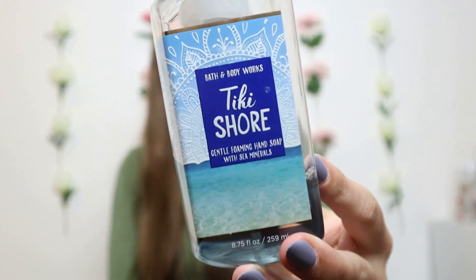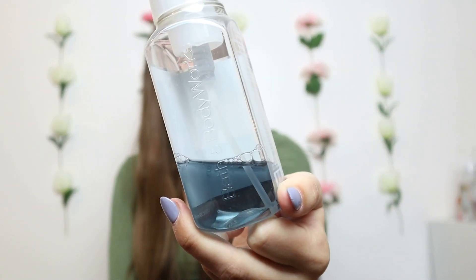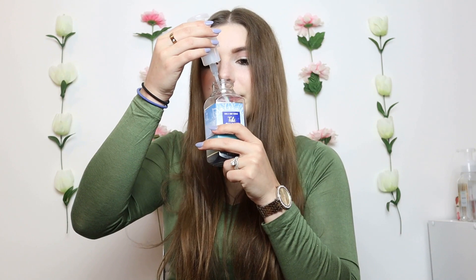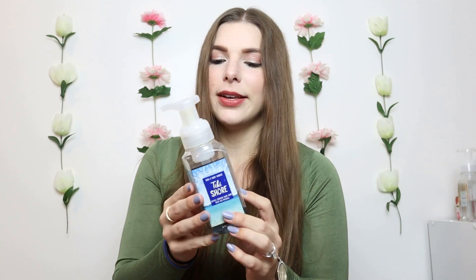The next soap is my husband's number one favorite scent. I had him smell all 10 of these and pick his favorite, and he by far liked Tiki Shore the most. I only had this one bottle that I got at the semi-annual sale, and I didn't realize how amazing it was — I should have gotten two. It has coconut milk, vanilla orchid, and golden pineapple. The pineapple really makes it — you get a lot of juicy fruity smells, but it also has a darker, intense quality, maybe from the vanilla orchid. Love the packaging too.